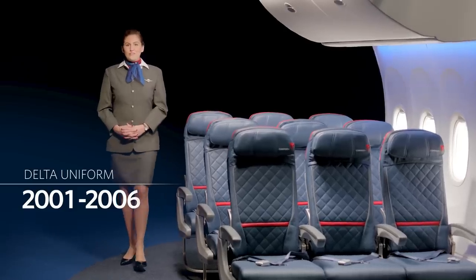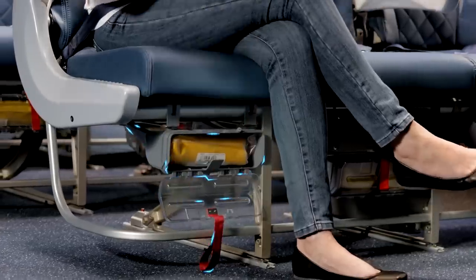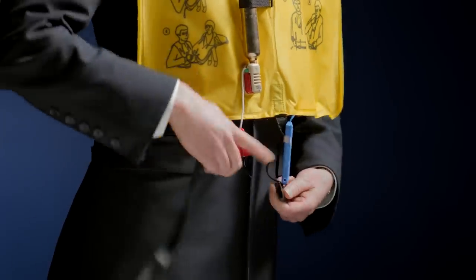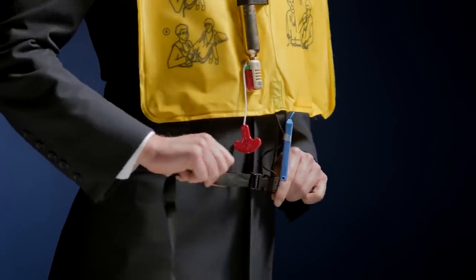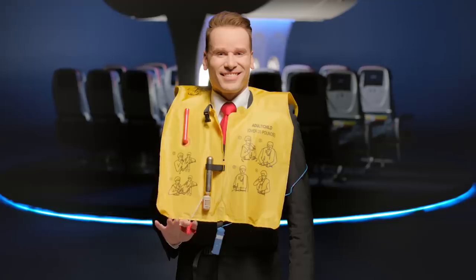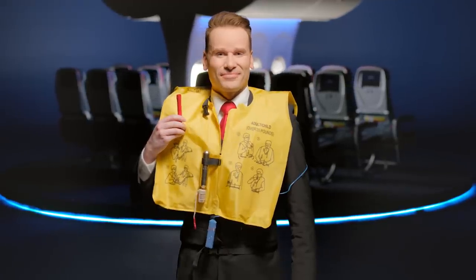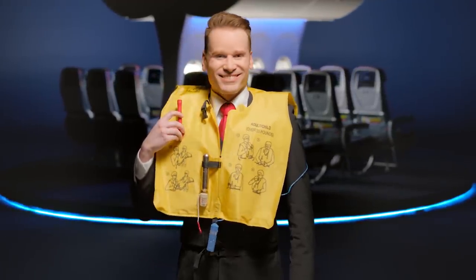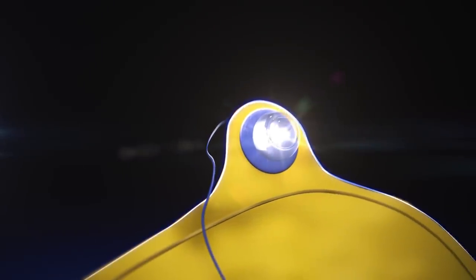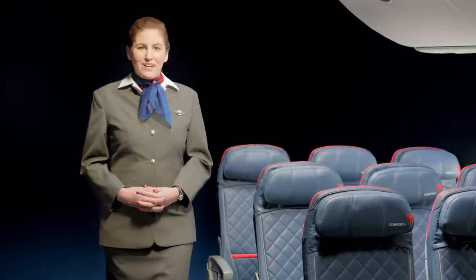To use, remove the vest from the container by pulling on the tab and then opening the pouch. Flip the vest over your head, wrap the strap around your waist, and attach it to the buckle in front, and adjust securely around your waist. As you leave the plane, inflate the vest by pulling down on the red tab at the bottom of the vest or manually inflate by blowing into the tube at shoulder level. A water-activated light is attached to each vest. If necessary, we'll distribute additional life vests for children who weigh 35 pounds or less.